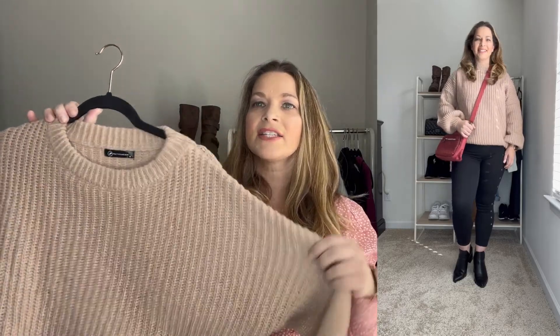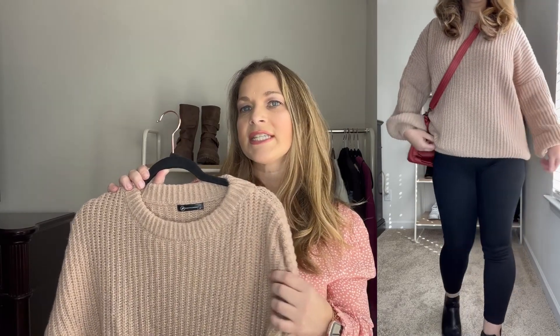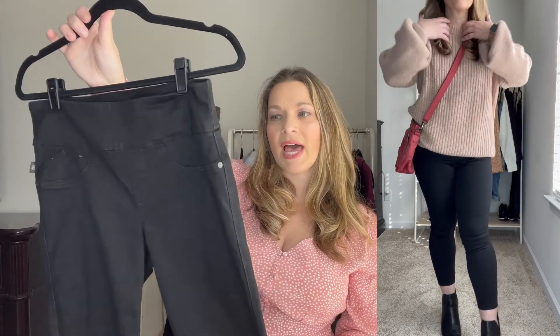This next sweater is so good. It is really oversized — I did size down to a small and it's still really oversized, so this definitely runs large. I liked this neutral color and just the oversized fit of it. The sleeves are a little bit exaggerated as well and I love the length — just a really nice cozy sweater. I always love to pair this color with black, so I did choose to pair this sweater with a pair of black pull-on jeans, also from Rock and Republic.